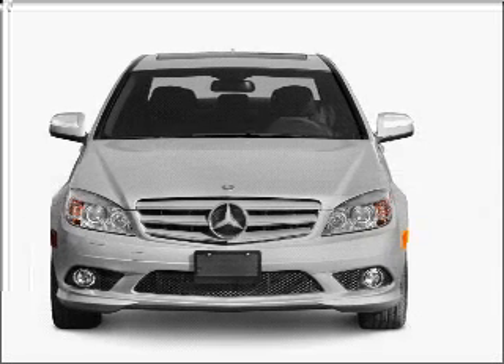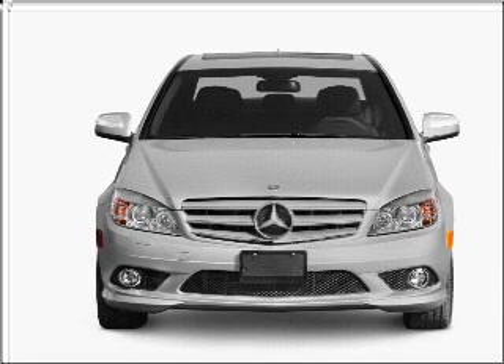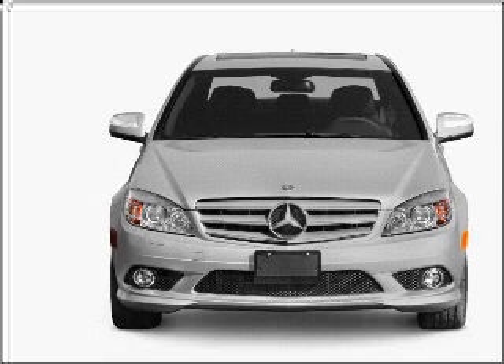Introducing the 2008 Mercedes-Benz C-Class — everything you need under one roof with this great vehicle. It features a solid six-cylinder engine connected to a smooth-shifting automatic transmission.